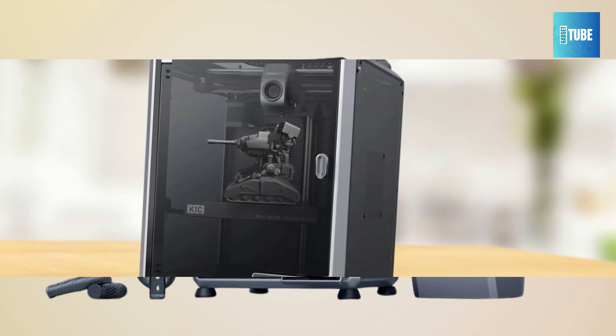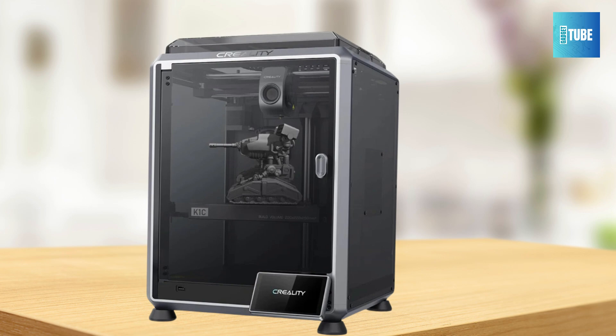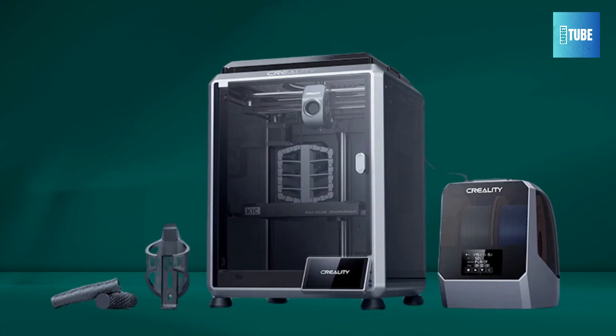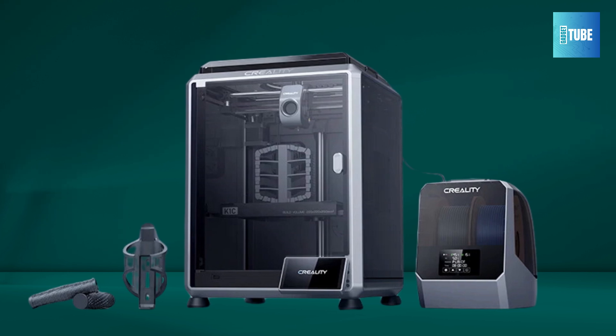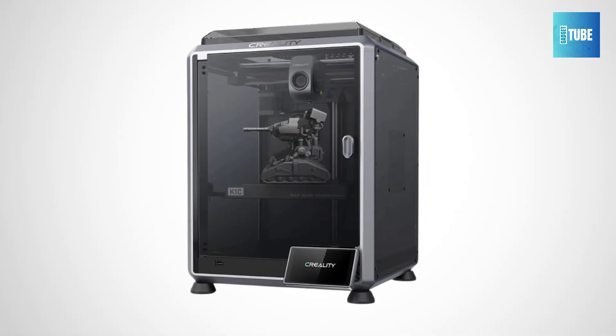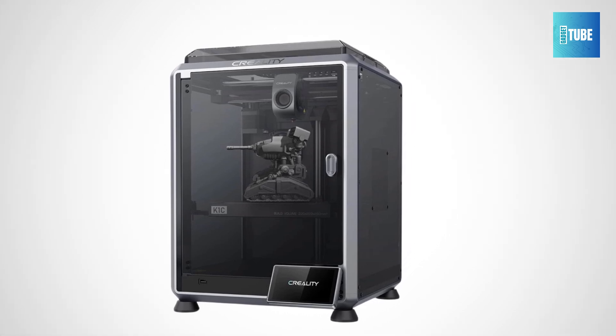With a maximum print size of 220x220x250mm, it's ideal for both small and medium-sized projects. Whether you're using Creality Print or Kura 5.0, file transfer is seamless through USB drive or Wi-Fi. The Creality K-1C is perfect for anyone seeking a reliable, fast 3D printer with advanced features.